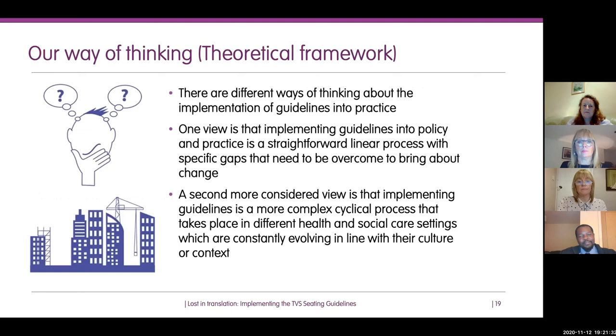In trying to generate a theory to help translate guidelines, there are two ways of thinking about implementation. The more traditional view is that implementing guidelines into practice is a straightforward, linear process with specific gaps to overcome — typically: shiny new guidelines, education and training programmes, give people resources, and they'll do what they're told.